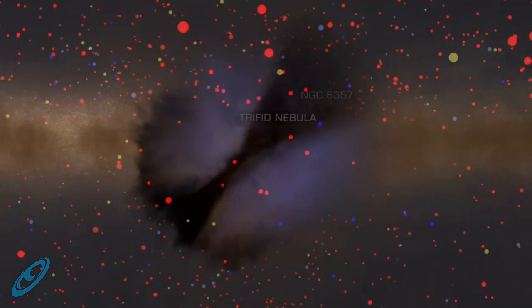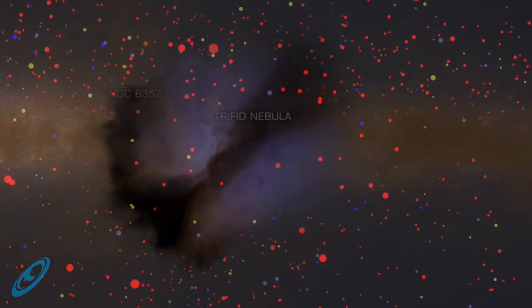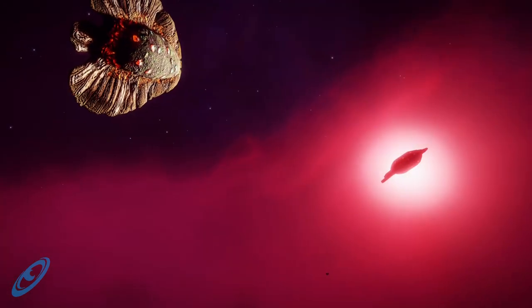Trifid means divided into three lobes, an apt description of its appearance as seen from Sol, thanks to a dark nebula within it that makes it appear to be trifurcated.